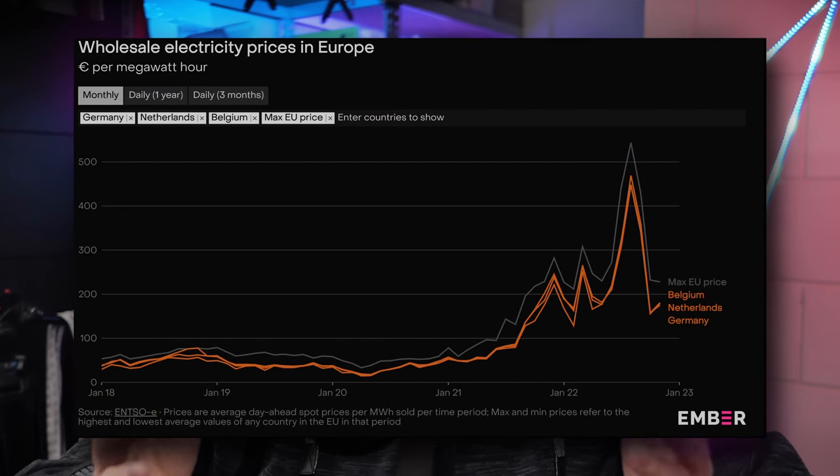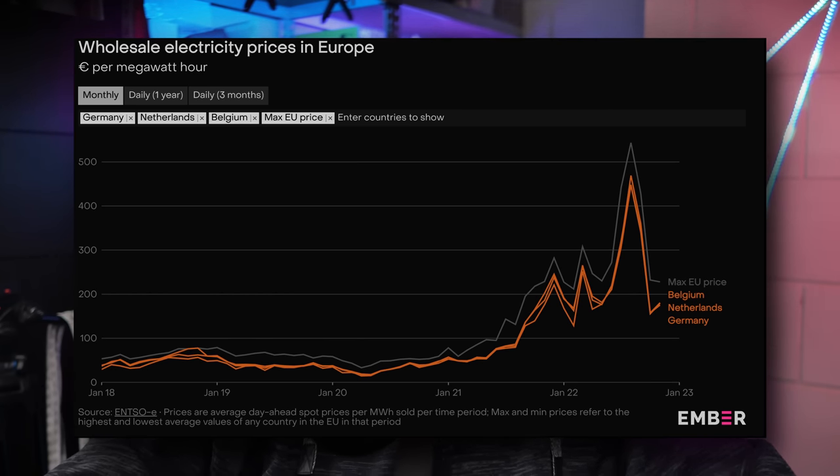Let me tell you a little bit about the why, how, and reasoning behind it, and why now. First off, this has of course been sparked by the rising energy prices here in Europe. I live in the Netherlands, and the current price for power has easily doubled, if not tripled, versus a few years back.